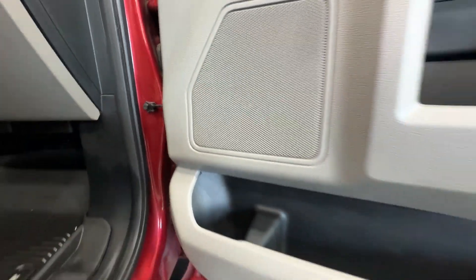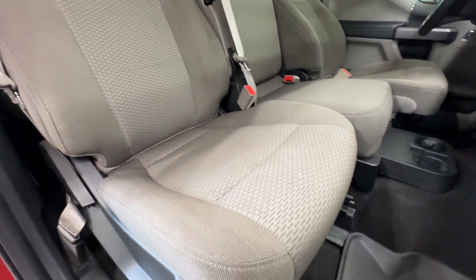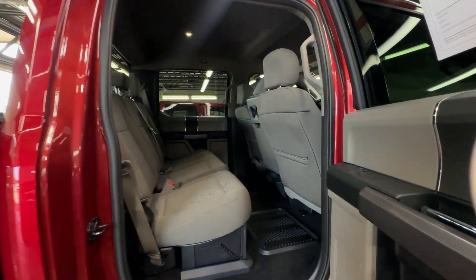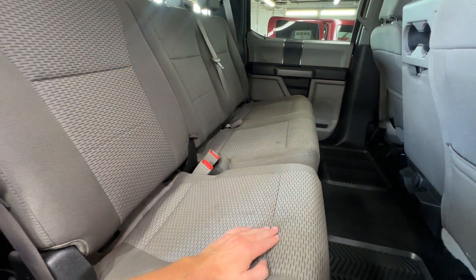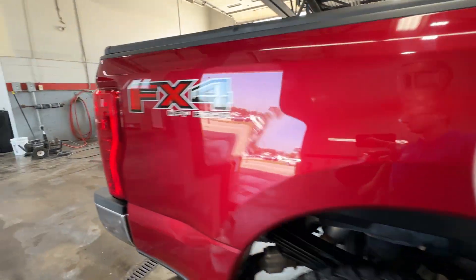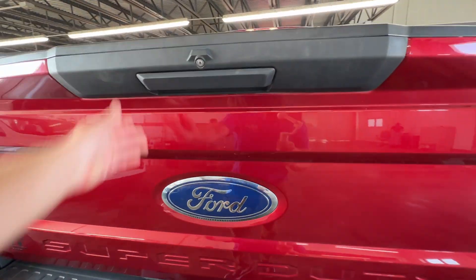It's got one little spot there in the speaker grill. A couple little stains back here, and the one over here. The backs of the seats look good. Everything up on the headliner is in nice shape.